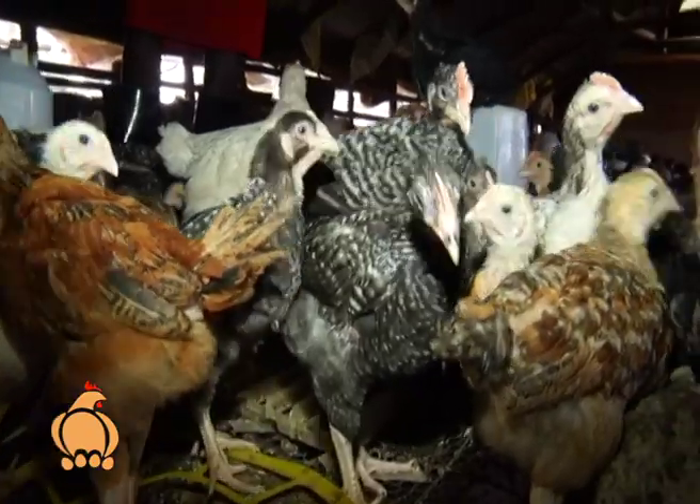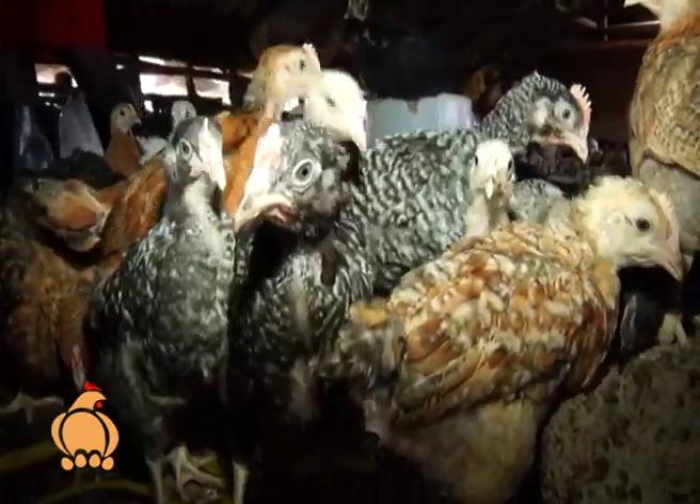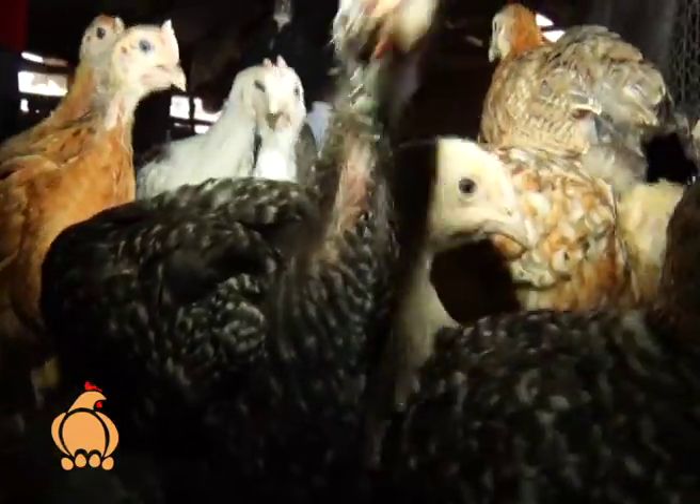Farmers who buy from this farm benefit from free training on how to rear the chicken. The training is offered regularly every first or last Saturday of the month.